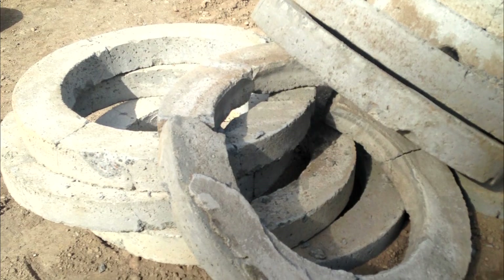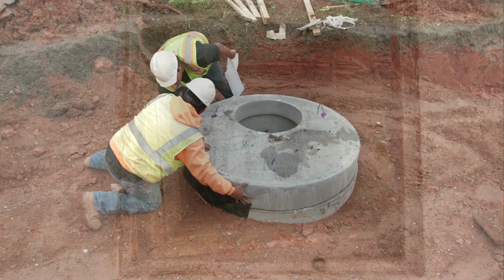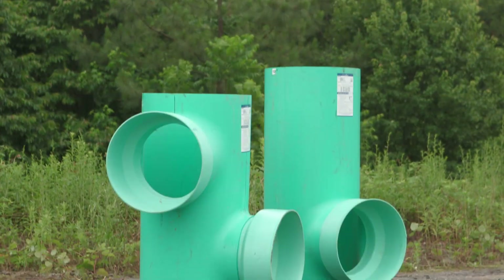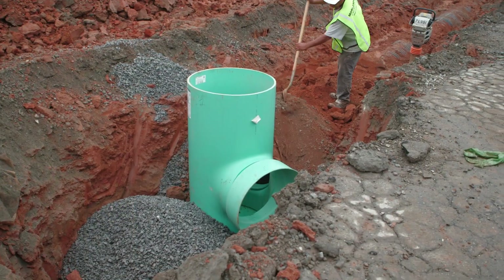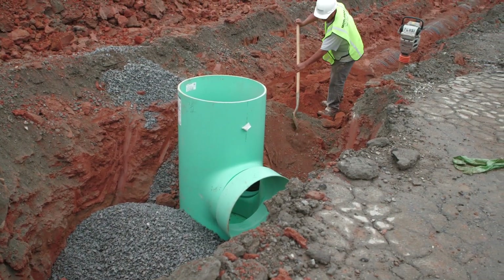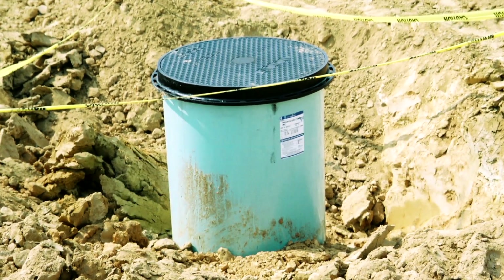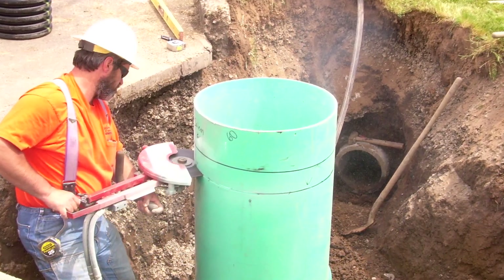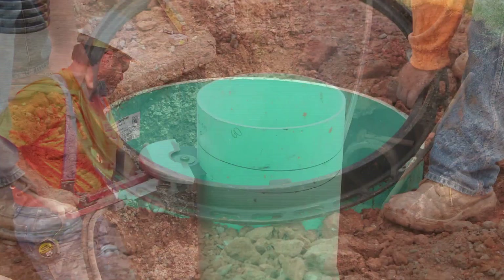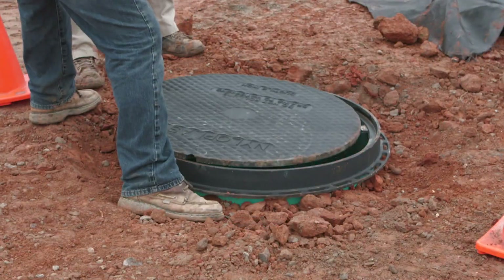For final grade, concrete structures require time-intensive grade rings to achieve final grade. Nyloplast basins can be constructed to exact height as specified by the design engineer. Because Nyloplast is so easy to field cut, they are often ordered with additional height to accommodate any minor elevation changes made in the field. Simple trimming to desired final elevation is easily accomplished with simple cutting equipment.